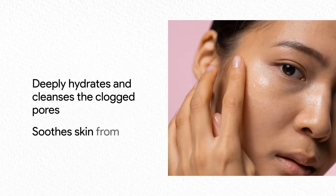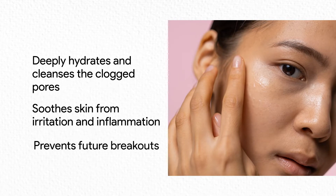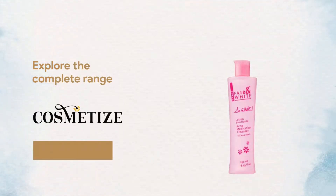It cleanses the clogged pores, soothes skin from irritation and inflammation, and prevents future breakouts. Explore the products from the Fair and White So White range at Cosmet Eyes UK.